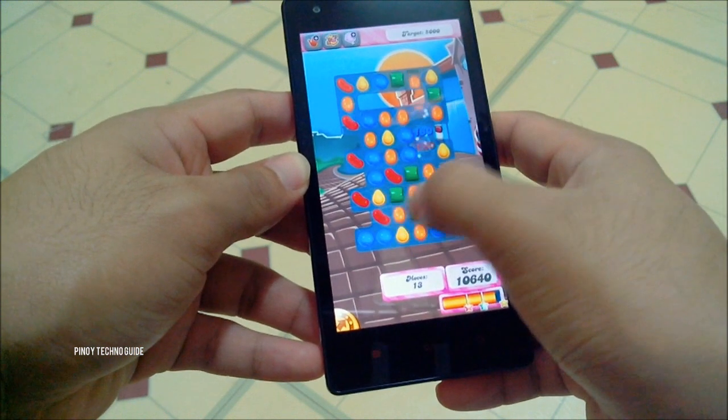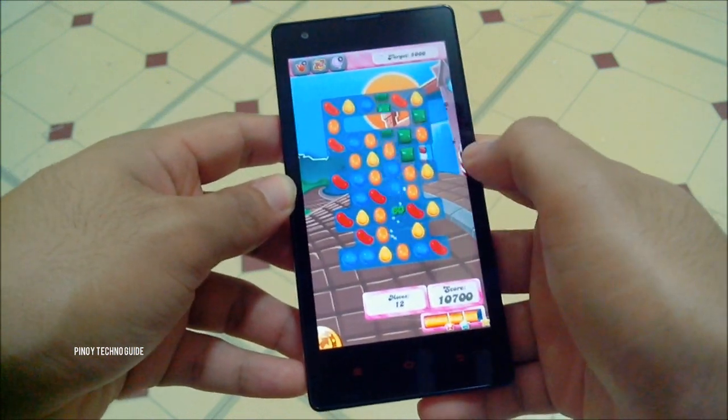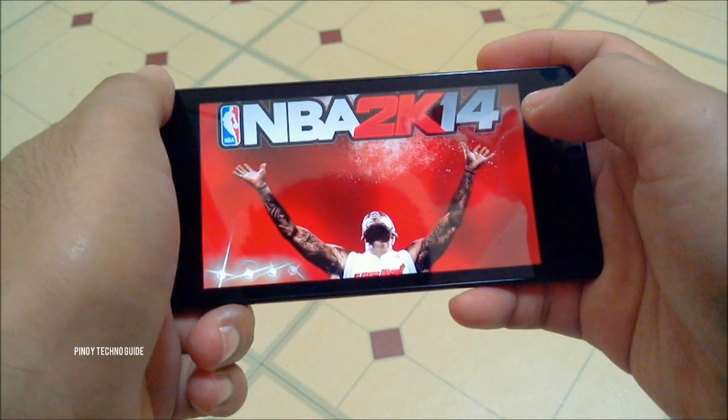Now let's move on to a more graphics intensive game. Let's try NBA 2K14.